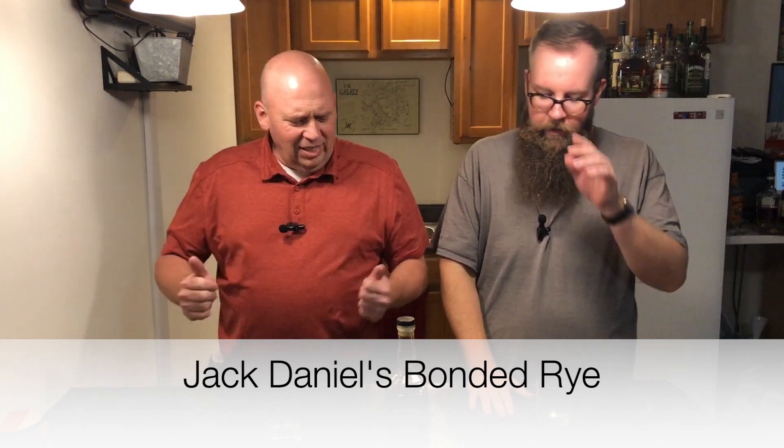Welcome back to the Bourbon Boys. We're so glad to have you here today. We are trying out a new one — relatively new. So Jack Daniels has been putting out this series.